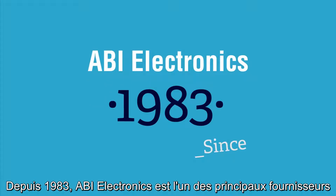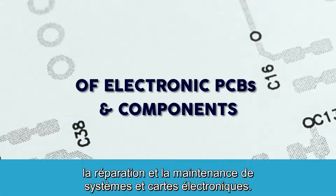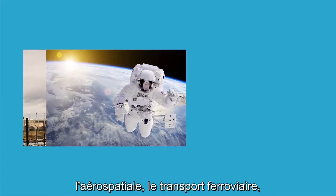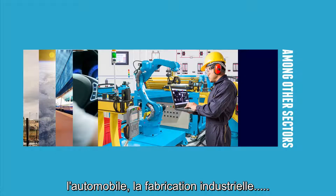Since 1983, ABI Electronics has been a leading supplier of electronic diagnostic equipment designed for the test, repair and maintenance of electronic PCBs and components. ABI's customers operate in the military, aerospace, rail transport, as well as automotive, industry manufacturing, among other sectors.